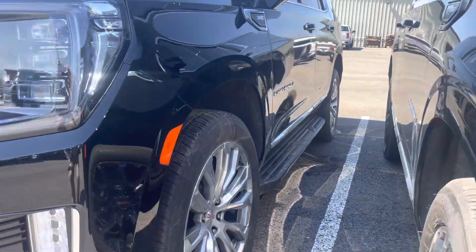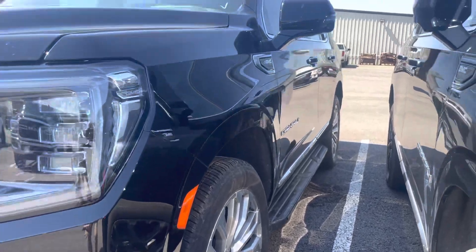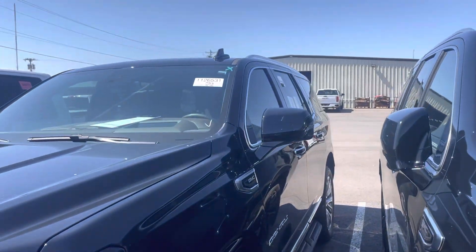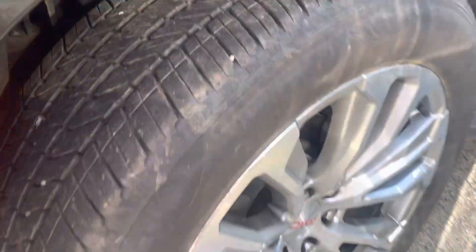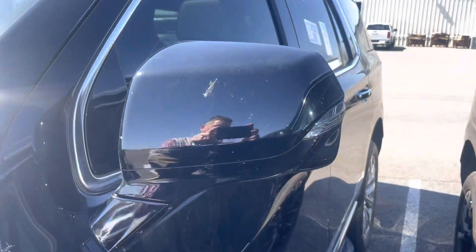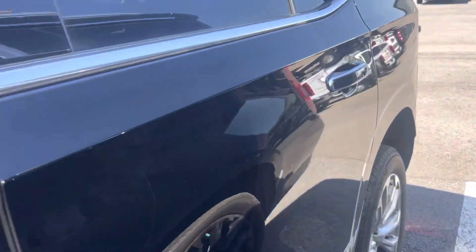Looking down that driver's side, I see no door dings, no dents, no damage at all. Wheels are nice — no curb rash or damage there. Tires are great. This truck only has 7,700 miles on it, so it looks like new on the outside.